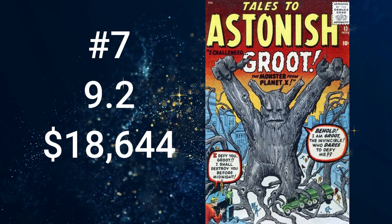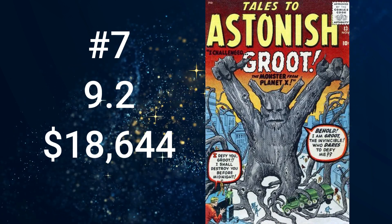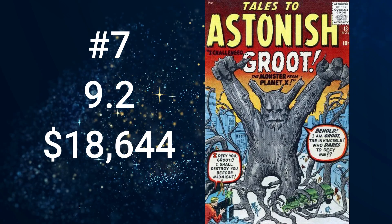At number 7, we find the first Marvel slash Atlas book — Tales to Astonish, volume 1, number 13, with a cover date of November 1960, which comes in at $18,644 for a 9.2. The cover story, I Challenged Groot, the Monster from Planet X, makes this a key — it's a key issue with the first appearance of Groot. The cover and story art was by Jack Kirby, with the plot by Stan Lee and the script by Larry Lieber.